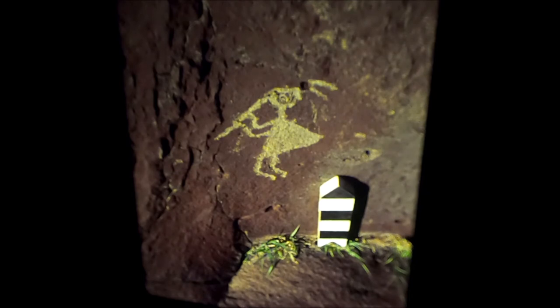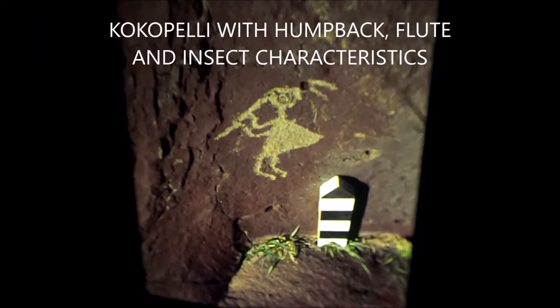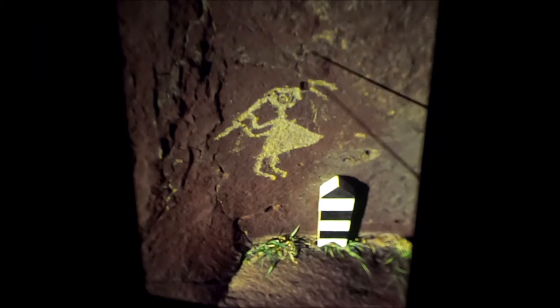We're going to talk about some petroglyphs today and compare them to Mimbres pottery vessels. This is of course Kokopelli. You see him frequently in petroglyph and he always has the humpback. In petroglyph you always see him with the flute, insect-like characteristics, usually antenna, and humpback.